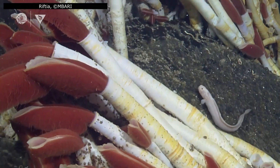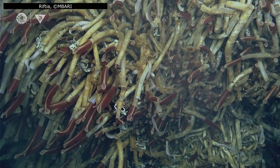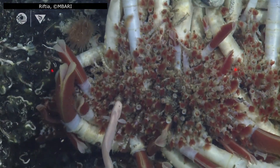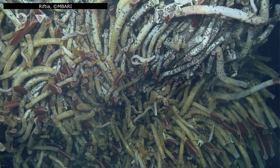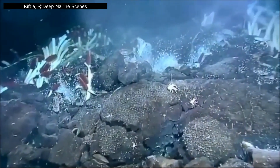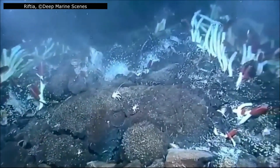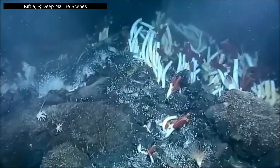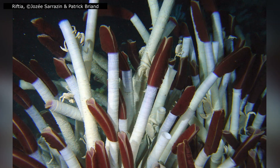From the first moment Alvin's lights revealed those crimson plumes in 1977, Riftia pacuptila has captured our imagination. These giant tube worms challenge everything we thought we knew about life — surviving without a mouth or gut, growing to astonishing sizes, and forming dense colonies that turn barren, superheated rocks into thriving ecosystems. Their extraordinary anatomy, their intricate symbiosis with chemosynthetic bacteria, and the rapid life cycles that allow them to colonize ephemeral vent fields show just how versatile and inventive evolution can be. Yet their story is more than a tale of survival — it's a story of ecological engineering, shaping entire communities in one of the harshest habitats on Earth. And as we continue to study these remarkable worms, we are reminded that hydrothermal vents are fragile and finite.